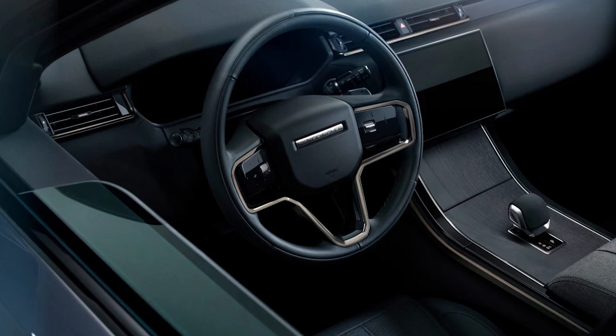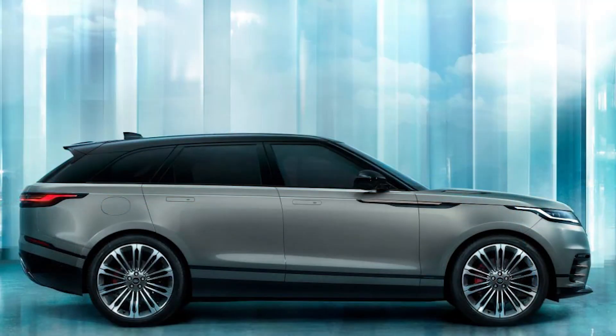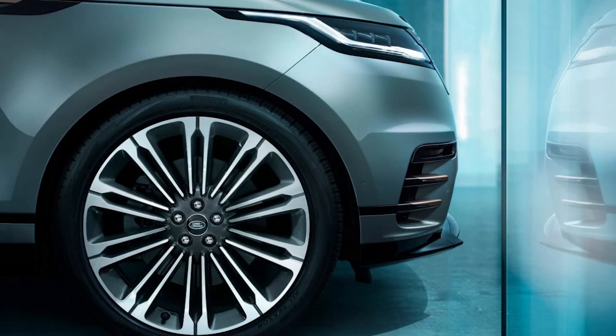Inside you'll find Range Rover's next-generation Pivi Pro infotainment, with a single curved screen replacing the old dual-screen setup. Controls for the climate, seating and radio are constantly available at the side of the central screen with sliding functions. Shortcuts for frequently used features like media, navigation, camera and window demisters are also permanently visible.